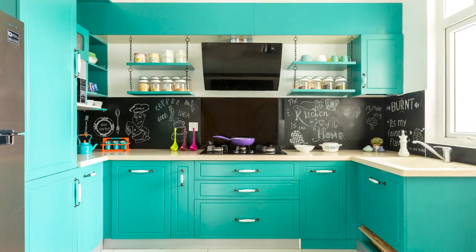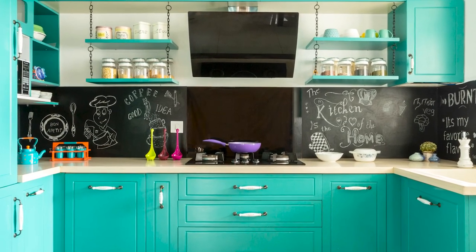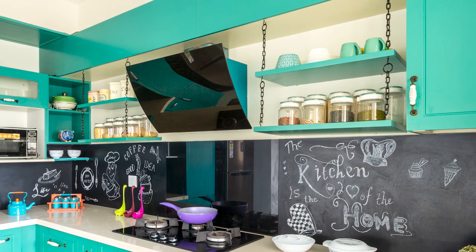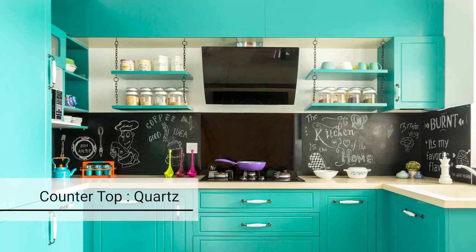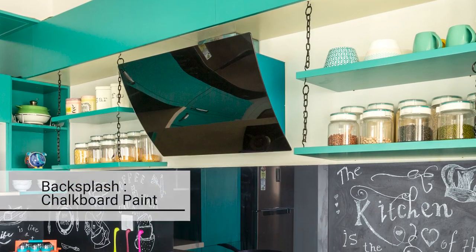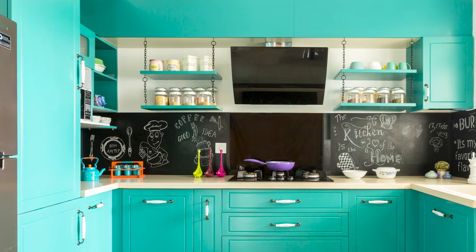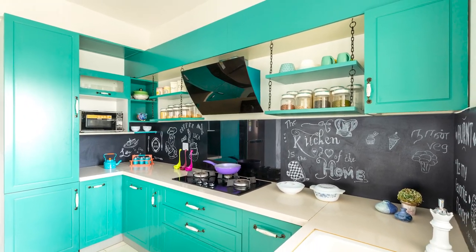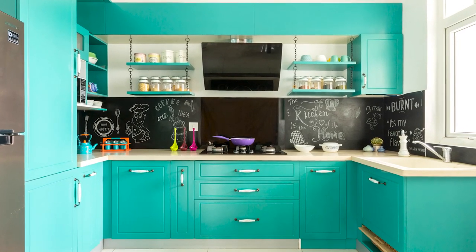The combination of teal colour cabinets with crisp white countertop gives off a positive vibe, and hanging shelves next to the chimney add to the vibe. The countertop is made of quartz material and quirky chalkboard paint is used as backsplash, which is useful to jot down quick to-do lists or recipes, giving a major cafe or shack-like ambience. Do go to the comment section below and let us know how you like this kitchen.